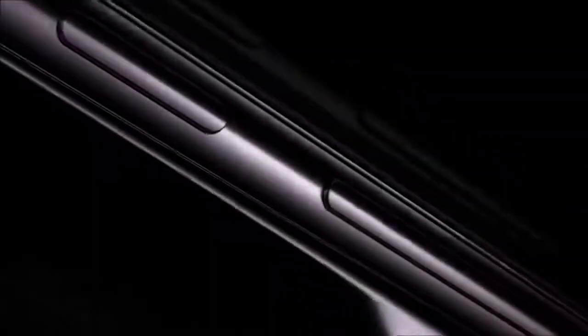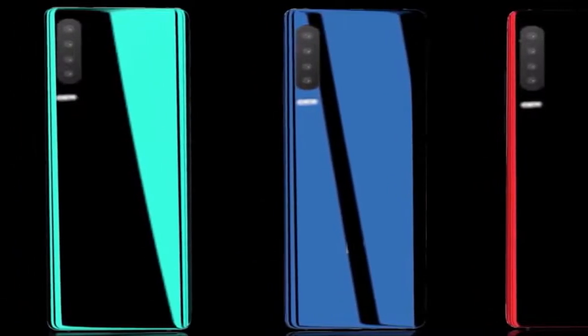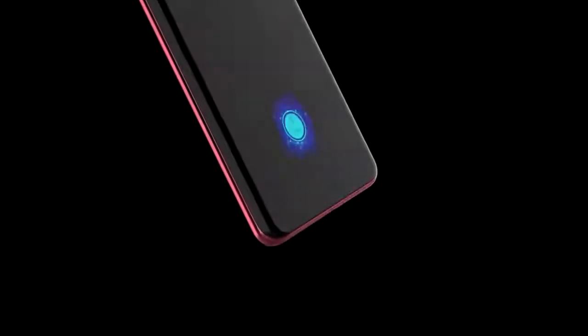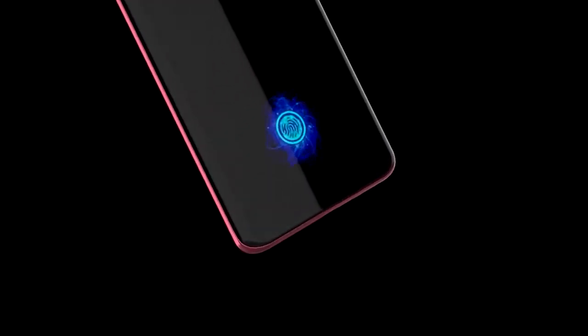It's going to be the same 6.4 inch OLED display with a resolution of 1080 by 2340, protected by Gorilla Glass 6 with an in-display fingerprint scanner. There are rumors of a dual punch hole selfie camera with a 32 megapixel wide angle and an 8 megapixel depth sensor.